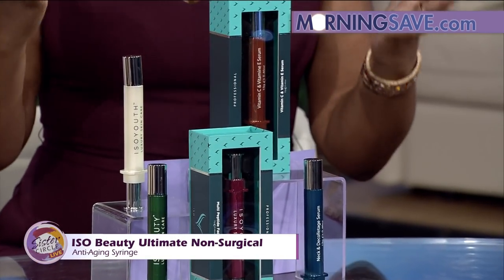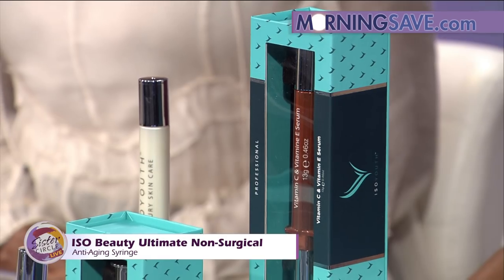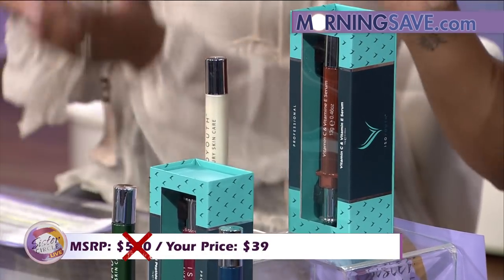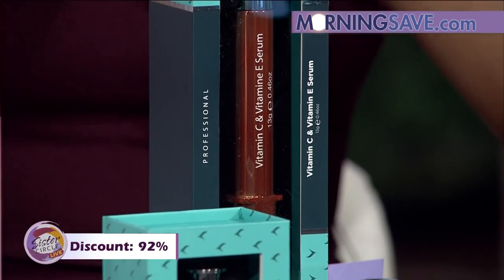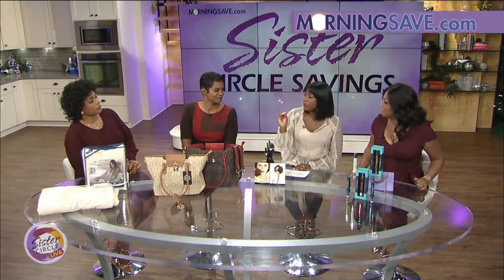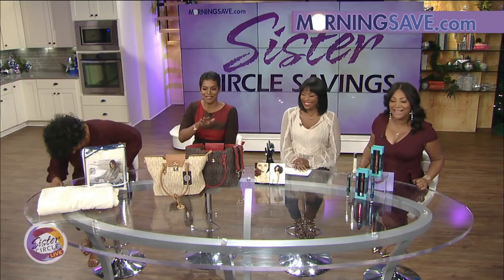If you were to buy these anti-aging skin treatments at full price, it would cost you around $500. But with our Sister Circle Savings, you're paying only $39 — that's a discount of 92% from our friends at MorningSave.com. Don't forget, you can buy these items right on your smartphone. MorningSave has the direct plug — there's no middleman — and all of these items are live on MorningSave.com right now.